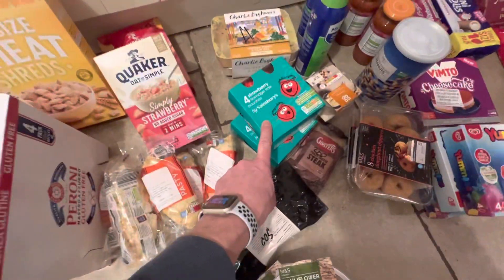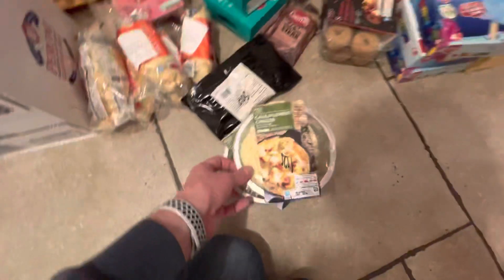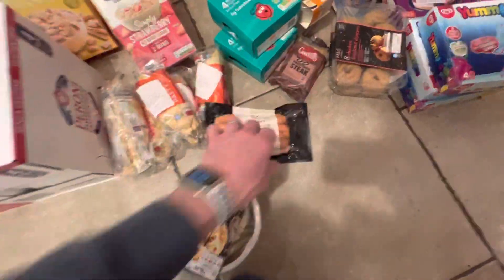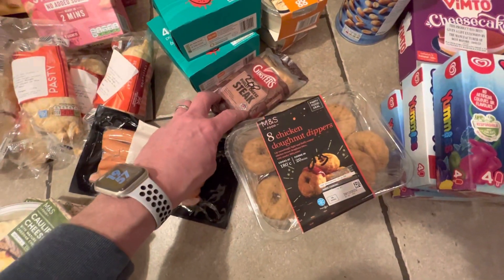I got myself dinner tonight — chicken korma. The kids love these and they were 60p. The pasties you normally get in Aldi — because they've got missed weights on them they were 35p. Some more cauliflower cheese too.